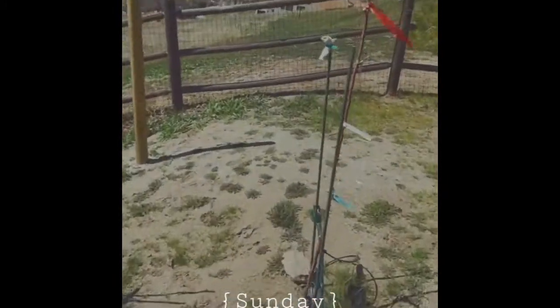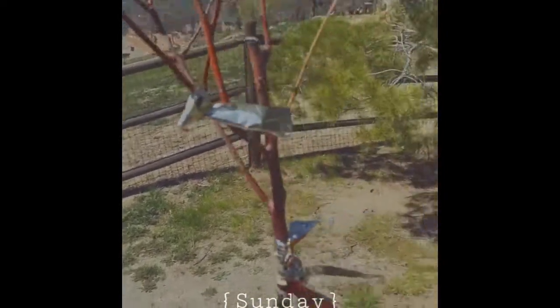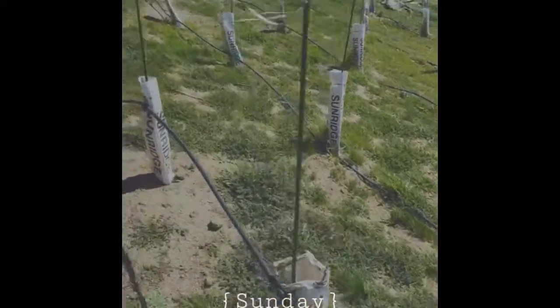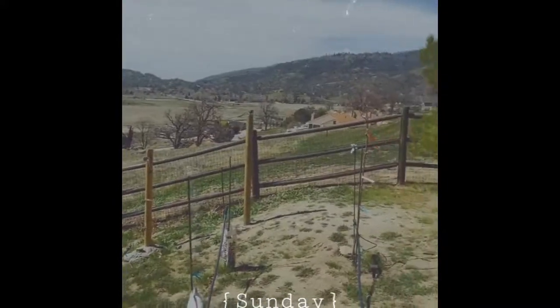Oh, look at that — apple blossoms! Beautiful, oh my goodness! The other end of the tree doesn't have any blossoms yet, but super excited. Things are looking so green in Bear Valley — super excited about everything coming alive this spring!